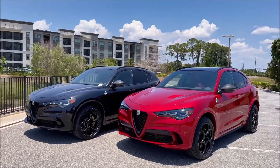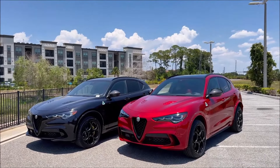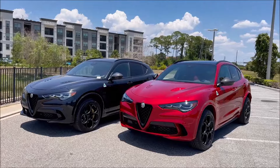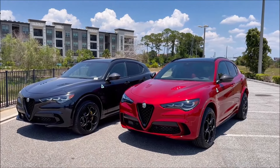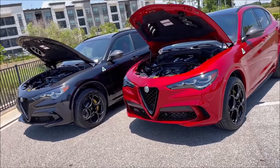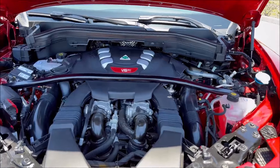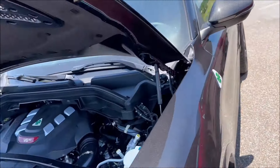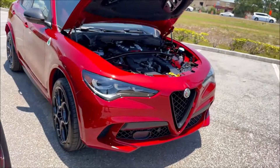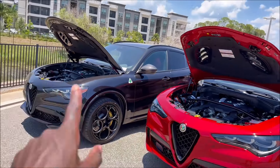Quick rundown — I've done individual videos on both of these models, so check those out for the full in-spec details. Really, what I want to do today is something quick: which one would you rather take home and put in your garage? Under the hood, they are the same — Ferrari-derived twin-turbo 2.9-liter V6 engine pumping out 505 horses in America with 443 pound-feet of torque, paired to the HPZM transmission, 50-50 weight distribution, carbon fiber drive shaft, and Q4 intelligent all-wheel drive. We're looking at 0-60 in about 3.6 seconds and a top speed of 177 miles per hour.